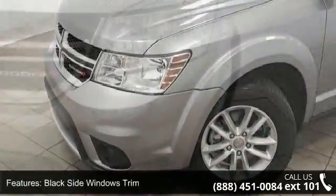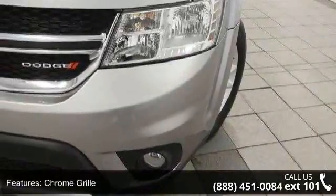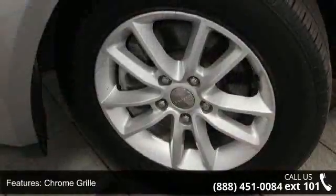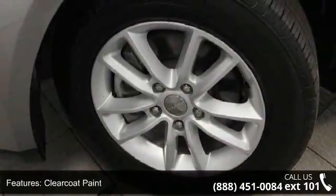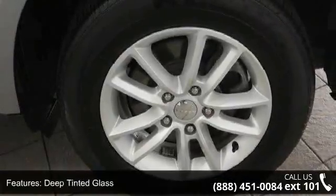Some of the top features included with this vehicle are black side windows trim, chrome grille, clear coat paint, deep tinted glass, Dodge performance body color fascias, dual bright exhaust tips, front fog lamps, and LED brake lights.